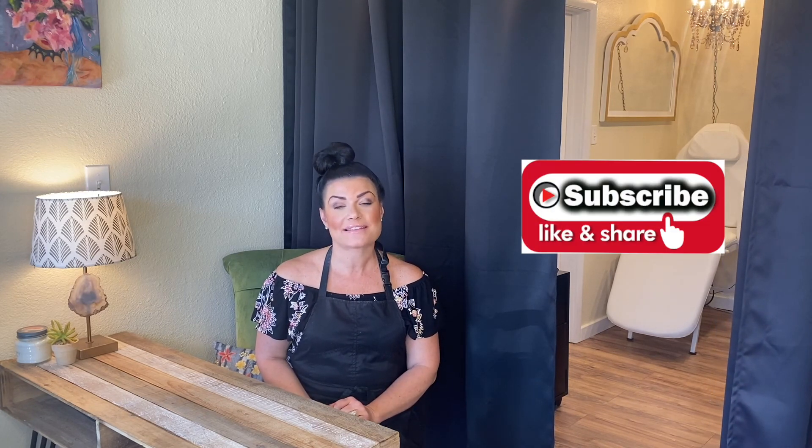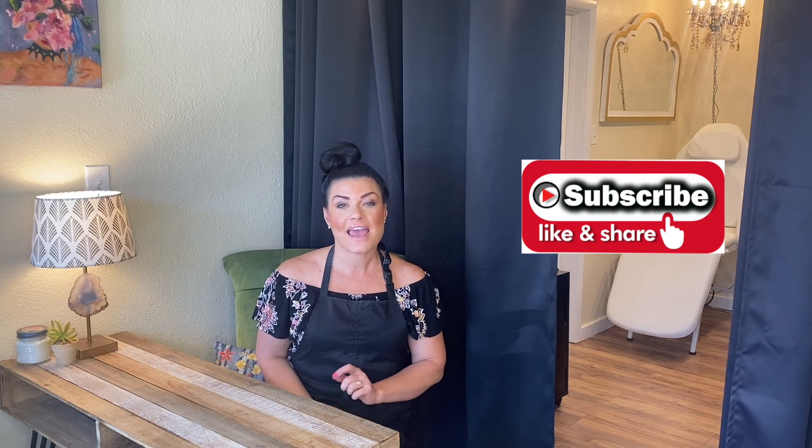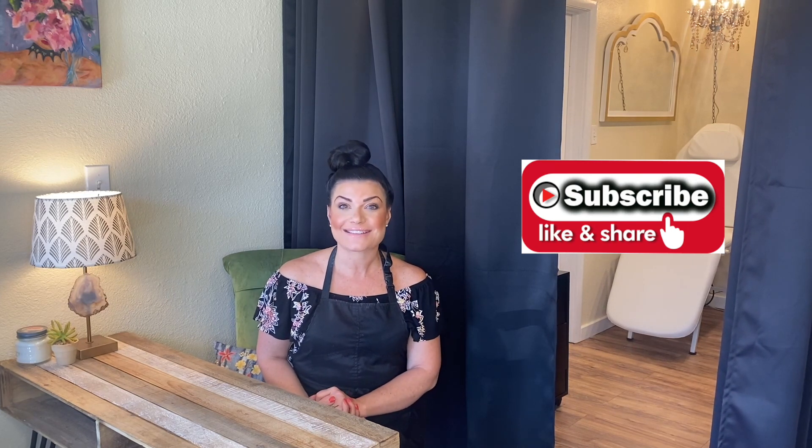I hope you liked this video. If you did, just press the like button, and in the comments let me know what you thought and what you want to see next. Thanks guys!